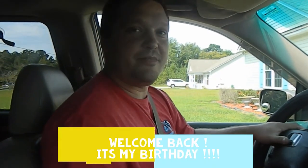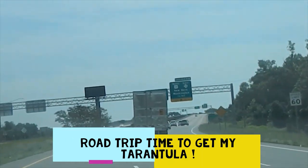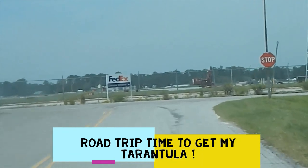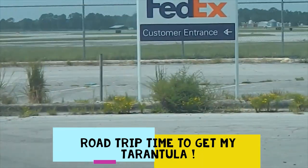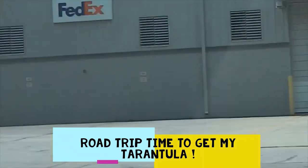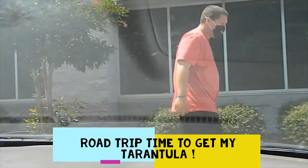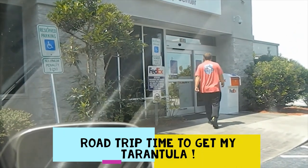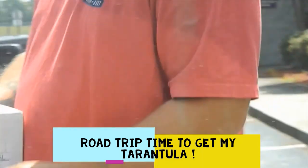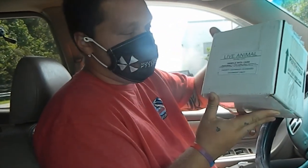Welcome back to Spidey Senses. We're here to go get my birthday tarantula. We got our package — it's my birthday tarantula — and now we're on our way home.